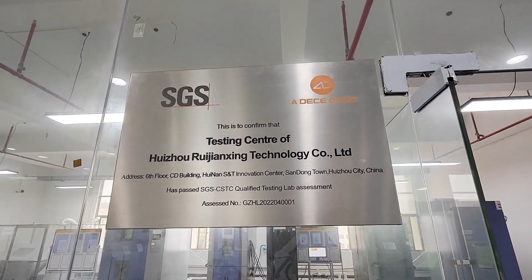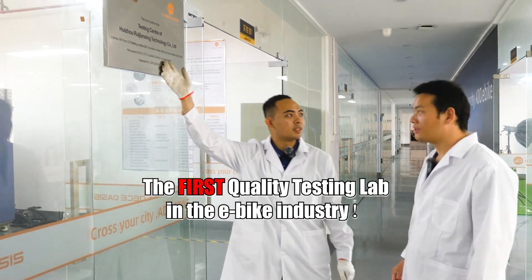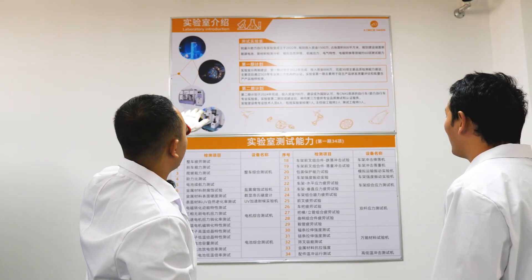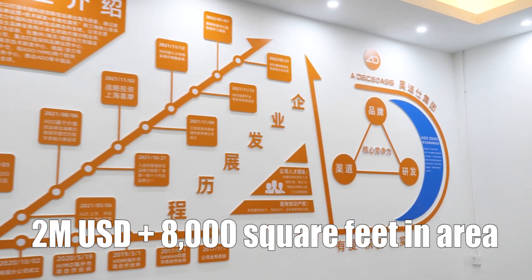A little bit more about ADOE e-bike quality testing lab: ADO has co-built the lab with SGS and it is the first quality testing lab in the e-bike industry, which has been certified to SGS international standards, with a planned investment of over 2 million US dollars and comprising more than 8,000 square feet in area.